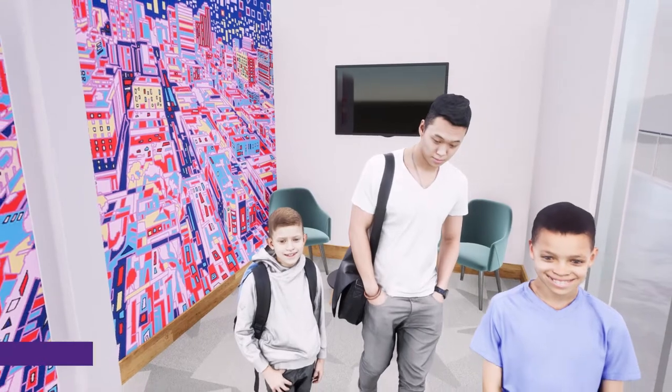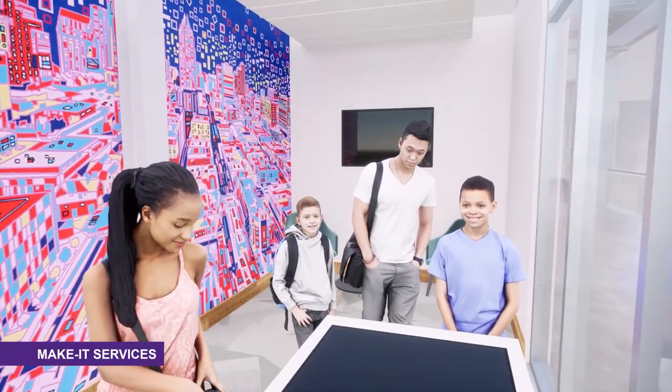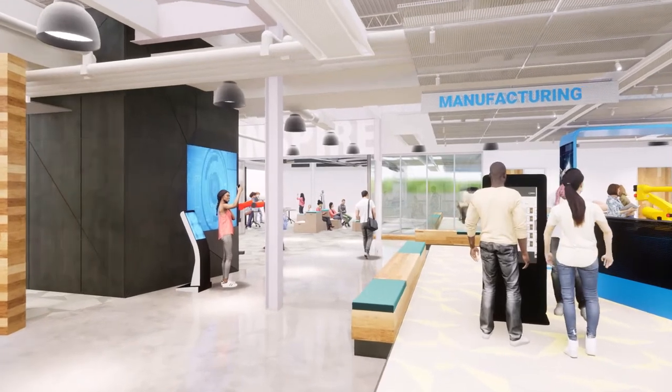Make It Services provides a shared space for the Make It Center's external collaborative partners to showcase and connect individuals to resources, programs, and services that support them in reaching their personal and professional aspirations.